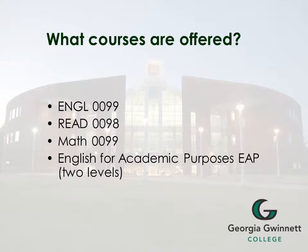What courses are offered as student success courses? English 99, Reading 98, Math 99, and English for Academic Purposes.